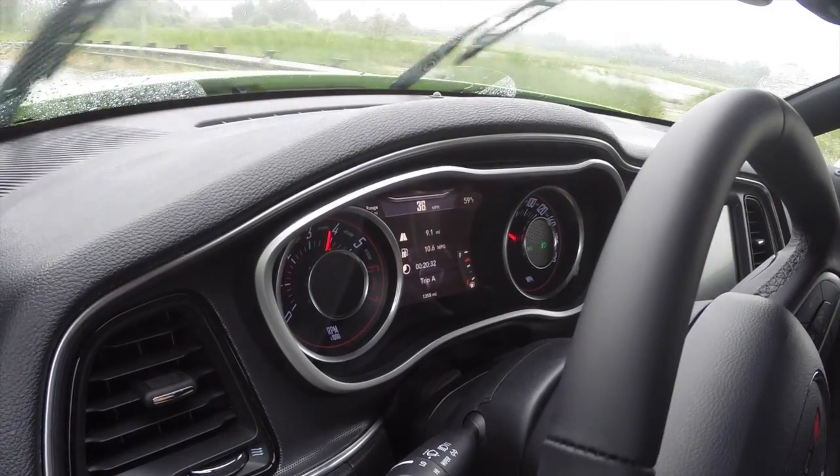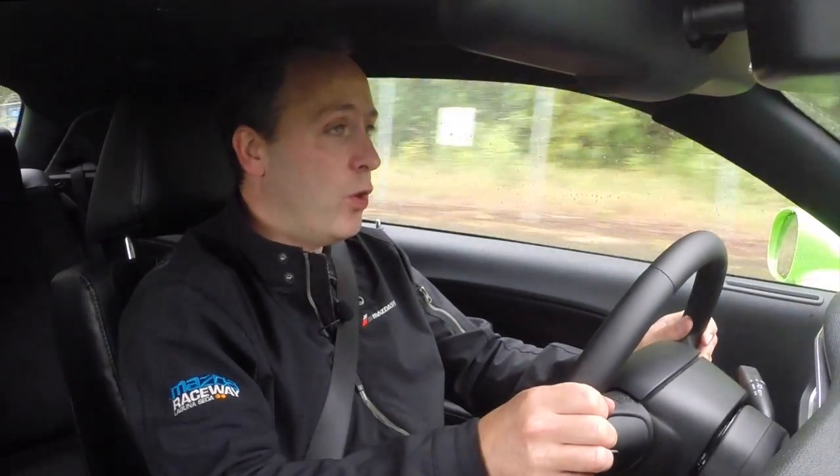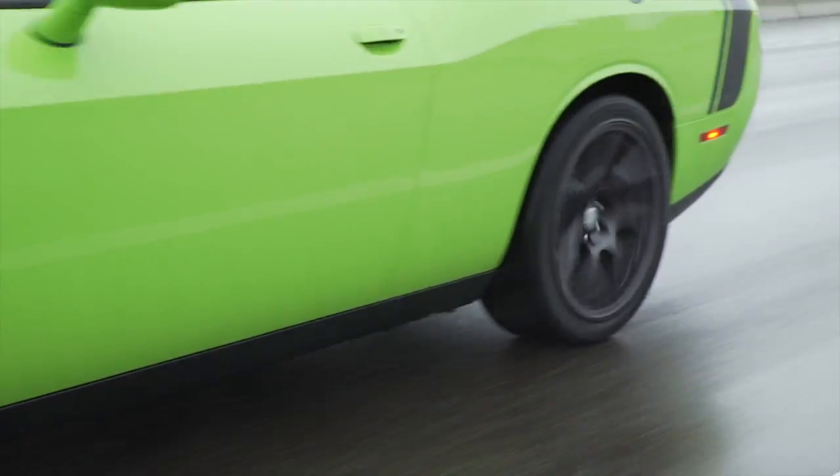It's the 6.4 liter V8 that puts out 485 horsepower and 475 pound-feet of torque. Yes, you could get the V6 and it is properly quick, but if you're going to get a Challenger, why not? And it makes such wonderful noises.